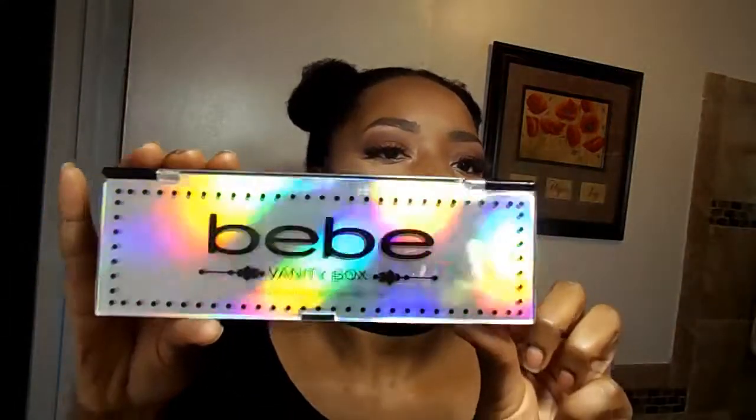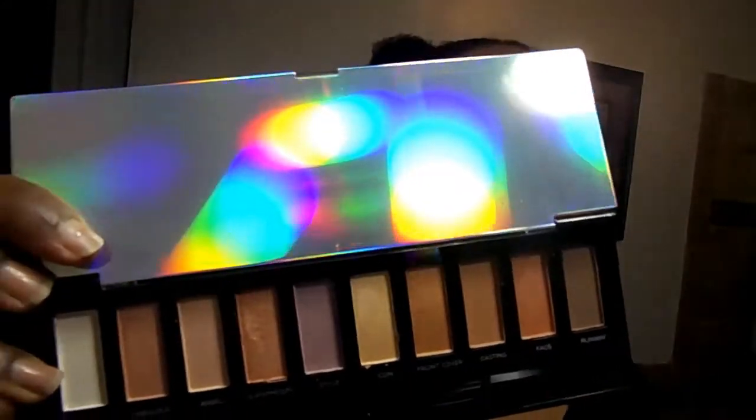The first one I'm going to show you is this Vanity Box by BB — super pretty iridescent case. I have not worn these yet, but it's neutral colors: shimmery gold, rose gold, and browns, very pretty. It's not very vibrant though. Is it worth the $5.99? I'm not sure — you might have to wet the brush to make it pop. It's okay, but not my favorite for the month.